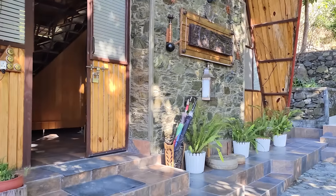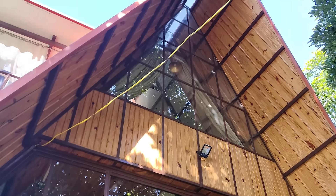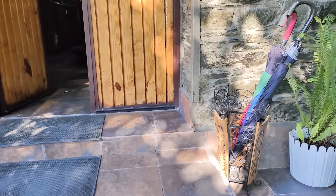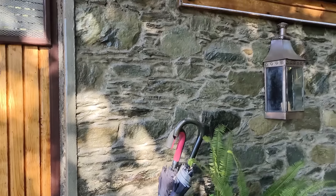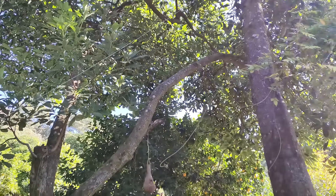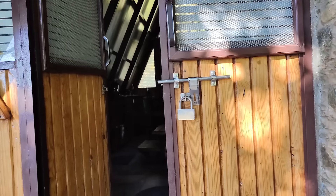Just look at this beautifully constructed house — it gives you such a Scottish feel. I really loved the detailing, like keeping an umbrella outside with an umbrella stand, and the beautiful gardens over here. That's the avocado trees, and there's a nice little hammock over here.